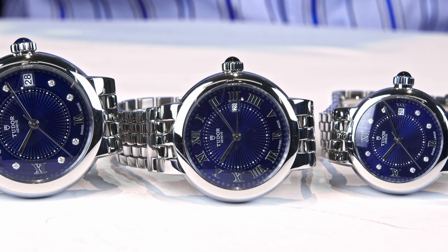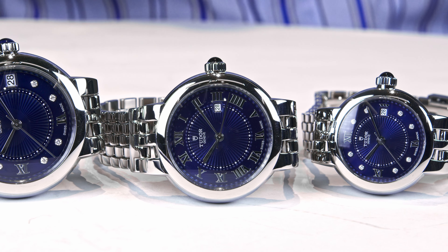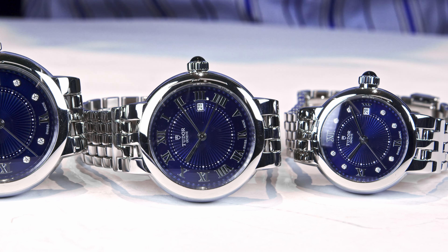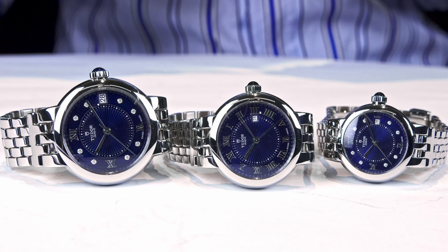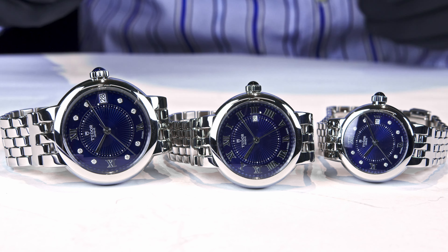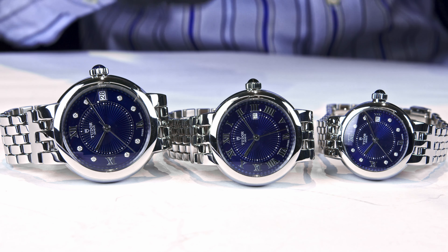What is really new — the novelty of this watch — is the new Tudor blue dial. They have been presenting that dial and this is now the color of these watches for women. All these watches are fully mechanical, which is something to highlight.